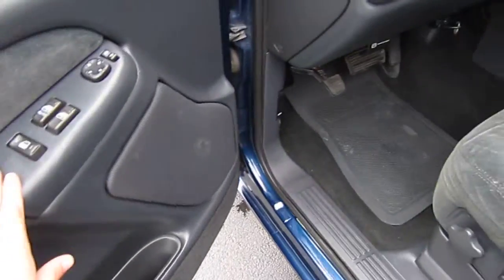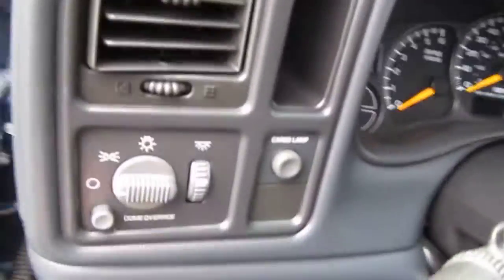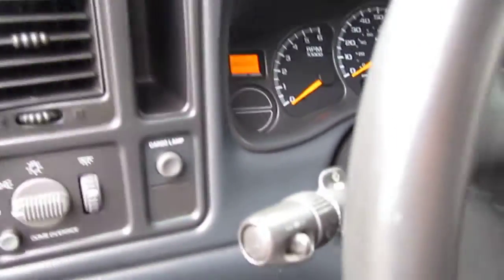On the driver's side, there are four doors that open, power windows and locks, and mirrors as well. It comes with factory GM rubber all-weather floor mats, which are great for rain or any other type of weather.